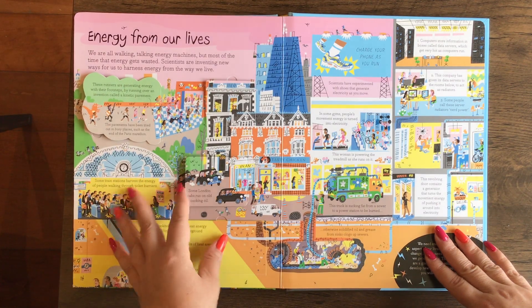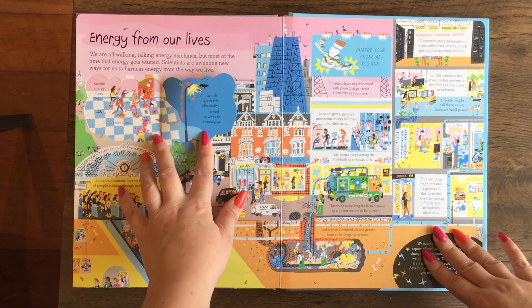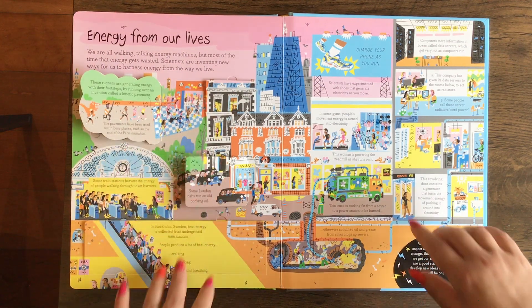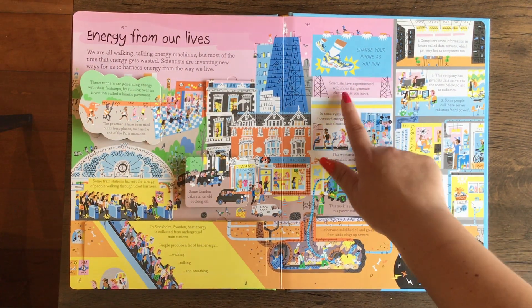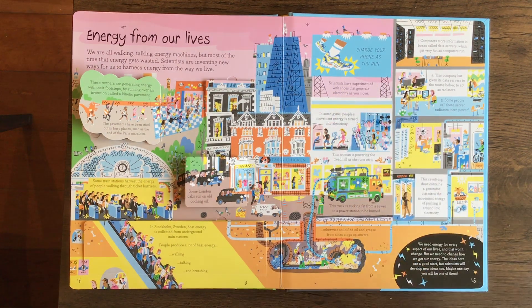Energy from Our Lives. My son was really impressed with this — scientists have experimented with shoes that generate electricity as you move. He really liked that.